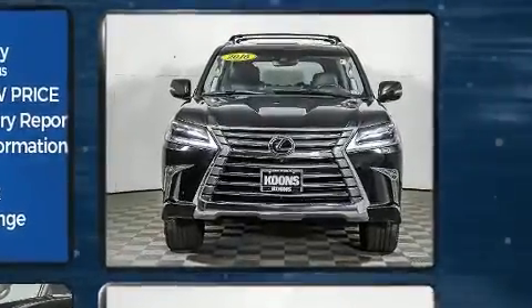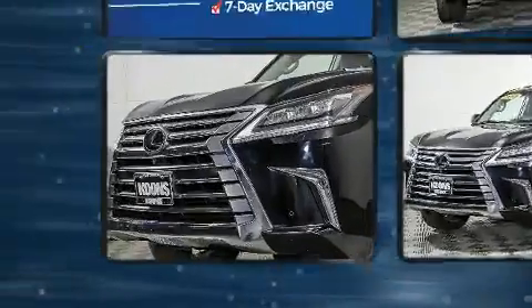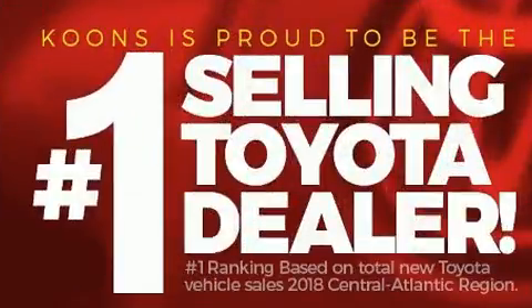All of the premium features expected of a Lexus are offered, including a power seat, heated seats, illuminated running boards, skid plates, lane departure warning, and a blind spot monitoring system.